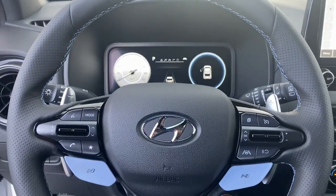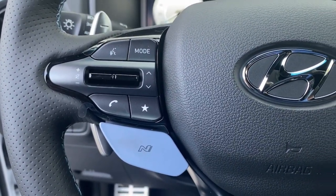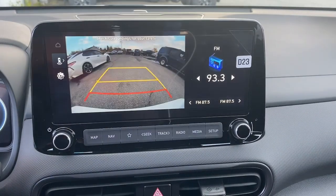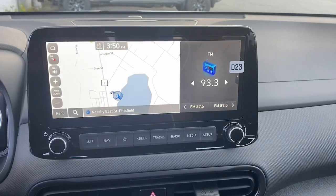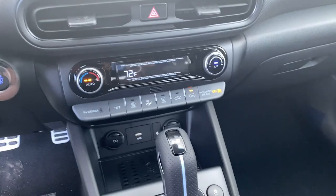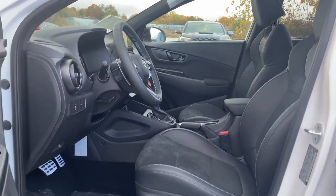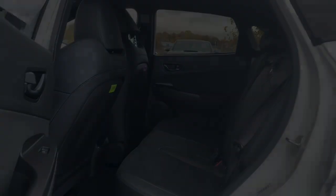Feel the freedom to have fun when you're behind the wheel of this spirited Kona. Treat yourself to a test drive today — our staff will toss you the keys and give you an outstanding customer experience.